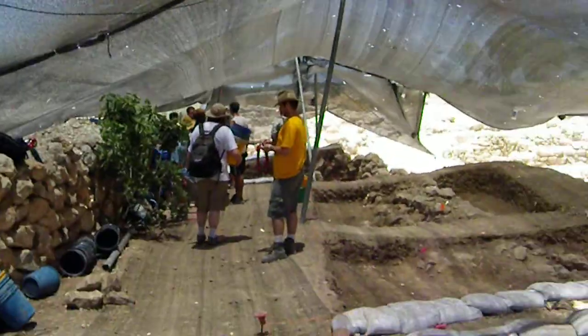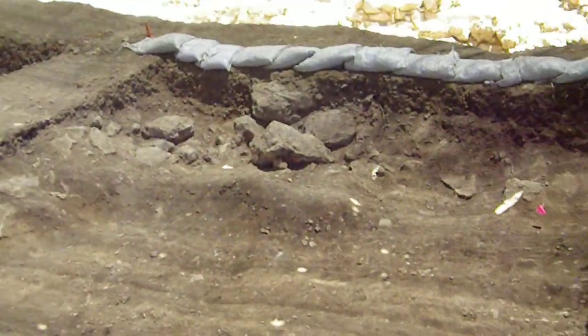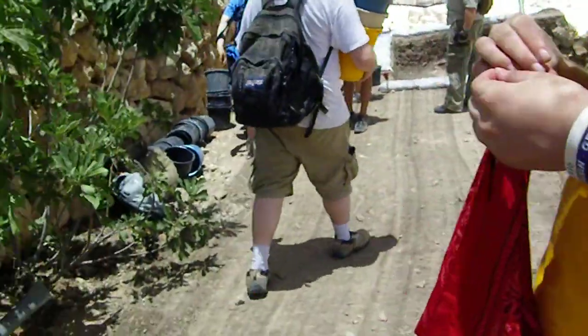We head on over here. You can see these squares have gotten quite a bit deeper. They've started to find some rubble in Travis's square. I don't know what that flag is, but I haven't heard of anything exciting coming out from over here.